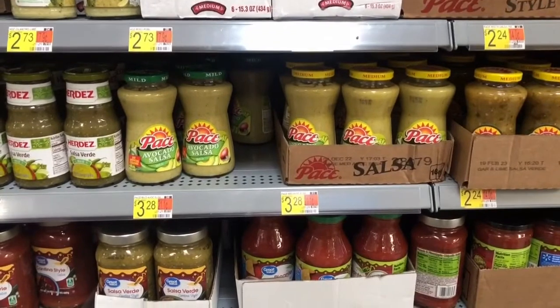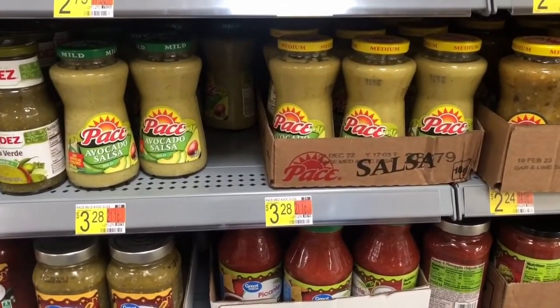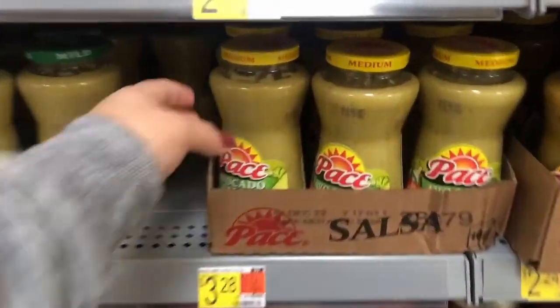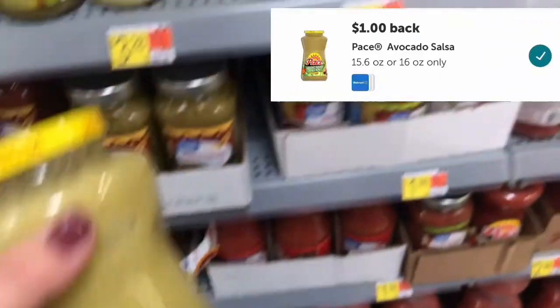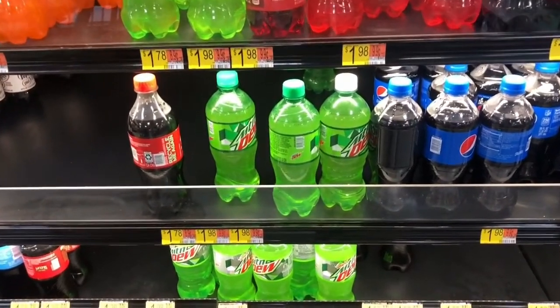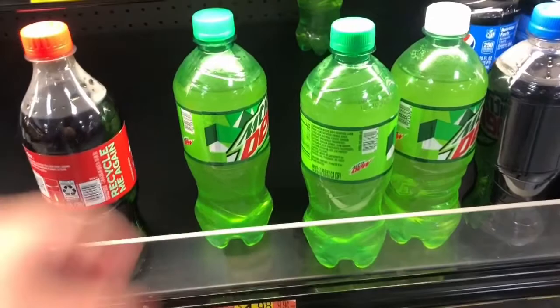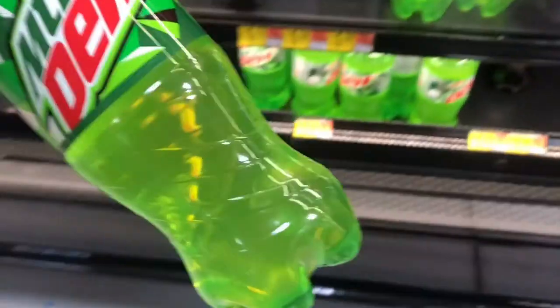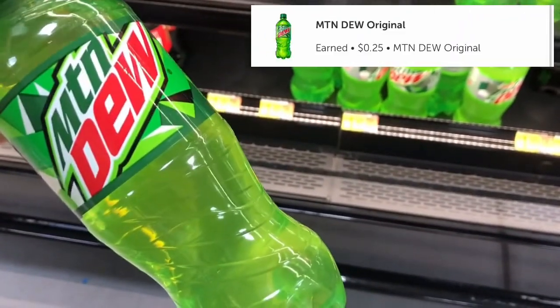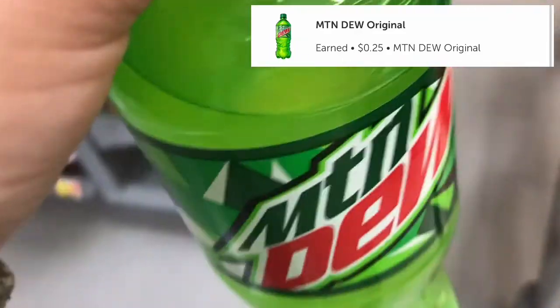Not really a deal but my family really likes this pasta sauce. It is priced at $3.28 and I will submit it to Ibotta for a dollar back, making it only $2.28. Last item I am picking up is one Mountain Dew 20 oz, priced at $1.98. We have a $0.25 Ibotta offer making it only $1.73, and it will help us complete the big bonus.